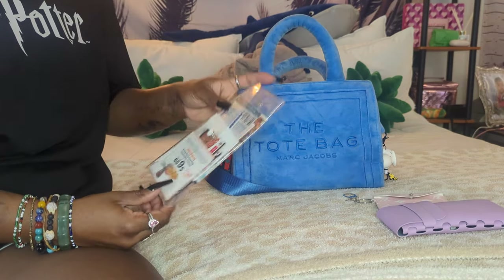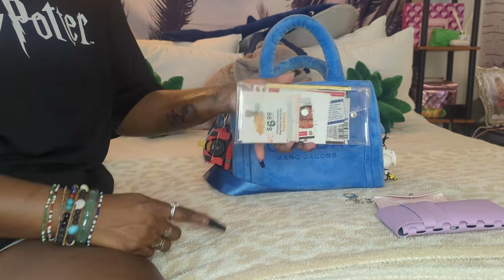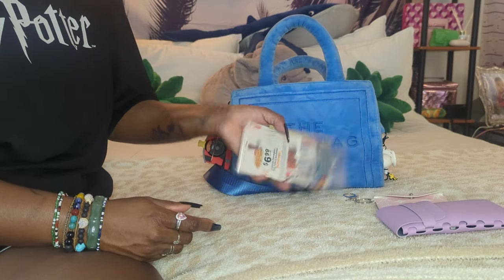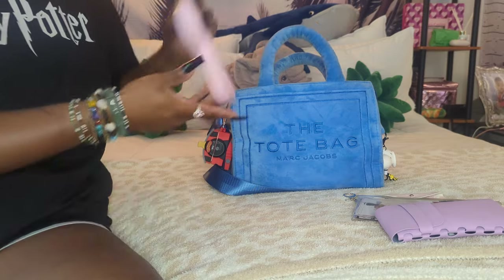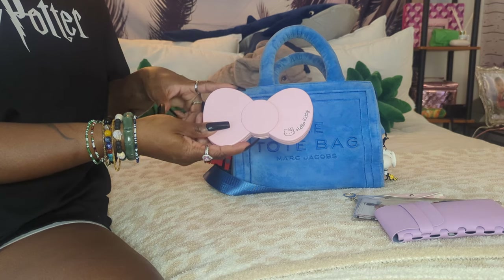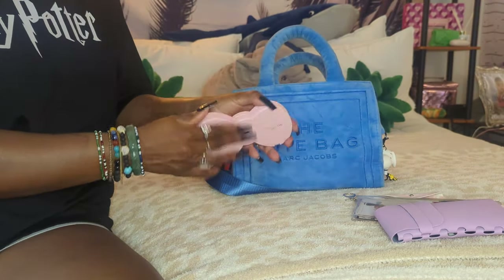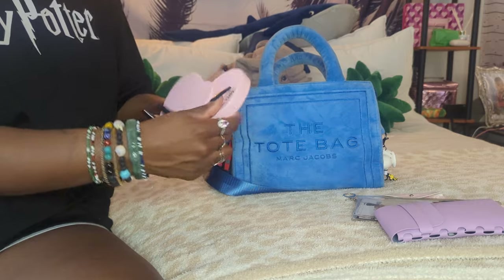Next I have my coupon pouch from Shein. I need to go through and get rid of the expired coupons or ones about to expire that I'm not going to use. The little case from Shein was probably no more than $2 - I just typed in 'clear envelope pouch' on Shein. Next, I have my Hello Kitty mirror from TJ Maxx. I have a link in the description if you want one from Amazon. It's a bow-shaped mirror that lights up in three different settings, closes to turn the light off, and charges by USB-C.